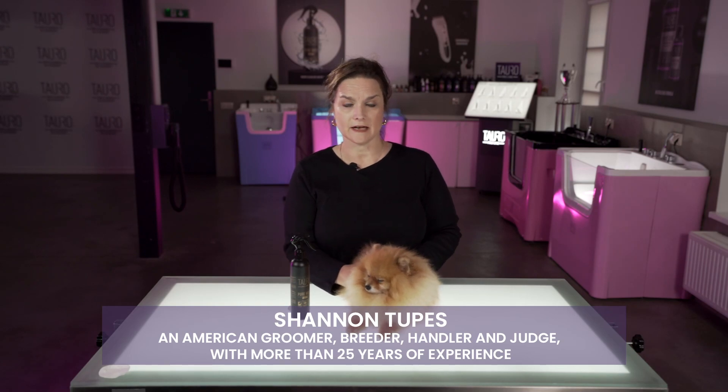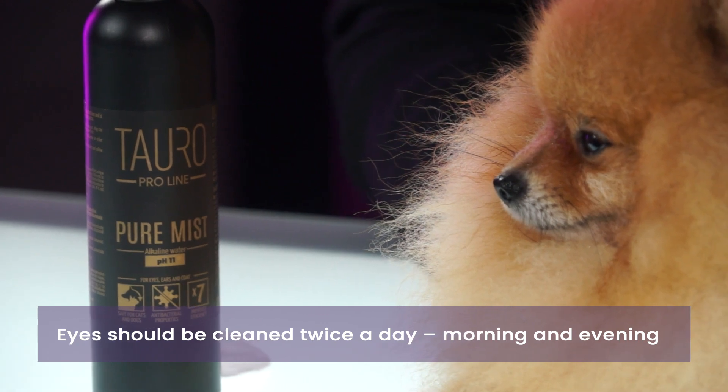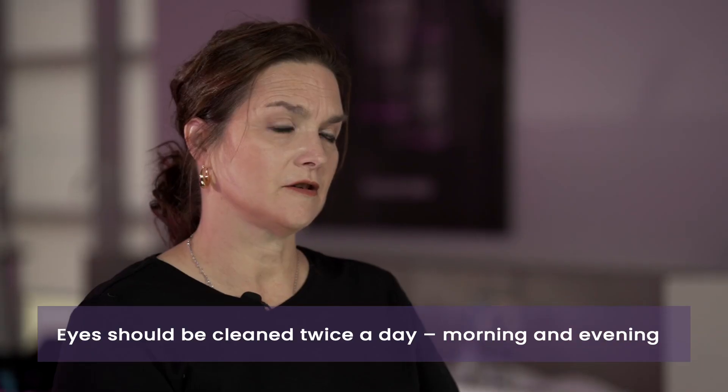Today we're going to talk about cleaning the eyes. It's important to clean the eyes twice a day, once in the morning and once in the evening. It's important because dogs have a tendency to get a lot of dust particles in the eyes when they're out running and playing, or just being around the house.